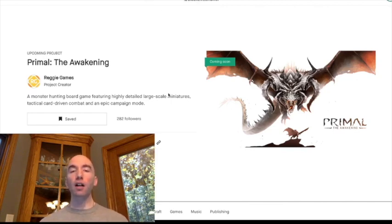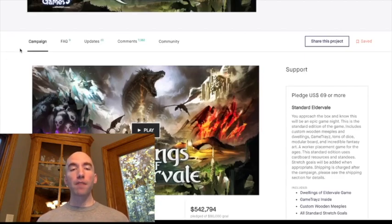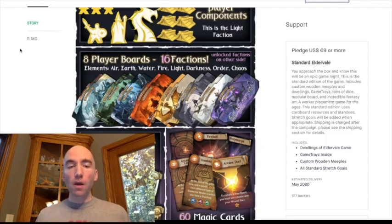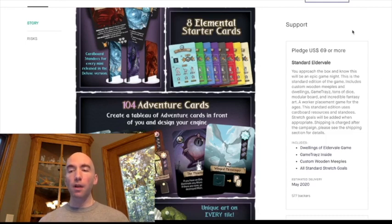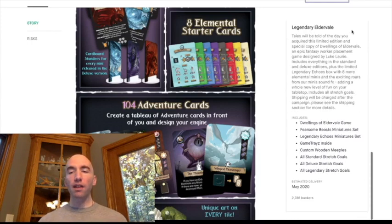I'm going to talk about a few Kickstarter games you should be aware of that are probably going to start shooting up the hotness as they're being delivered over the next month or so. First up is Dwellings of Elderville — Luke Laurie's game, a really nice guy. It's a Euro hybrid, very thematic, epic worker placement fantasy game with 16 different factions, appealing to a lot of people on both sides. It's delivering sometime in the next month. The standard pledge was $69, the deluxe was $99 with miniatures, insert, and wooden meeples, and the legendary tier includes legendary echoes and additional stretch goals.